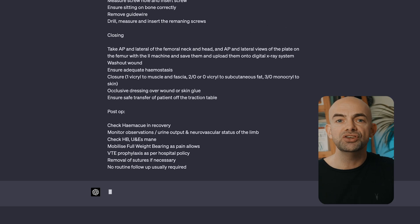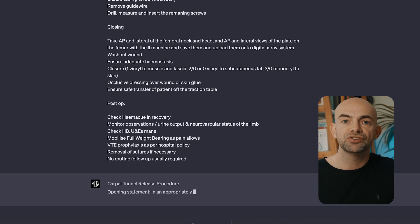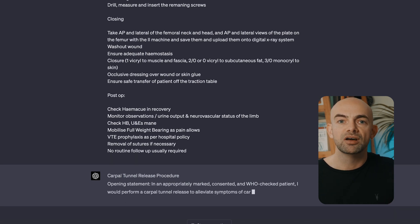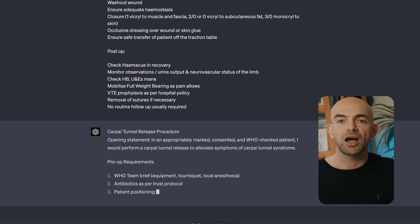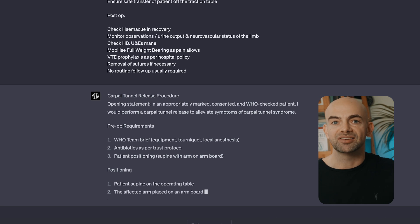Whether you need a just-in-time refresher on a skill you're learning, or you're just starting off and want to learn each step in detail, ChatGPT has you covered. For example, we can use the prompt: 'You are an expert — in this example, a surgeon specialising in orthopaedic surgery. Please generate a step-by-step guide for performing the following procedure — in this case, a carpal tunnel release. Suggest images that accompany each step, and tips to accompany them too. Output this as a list.'